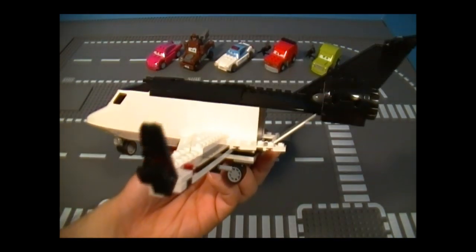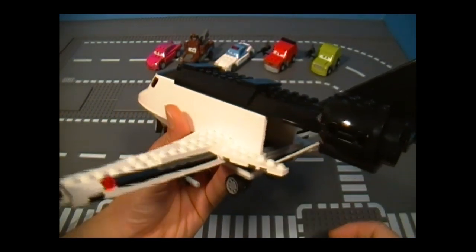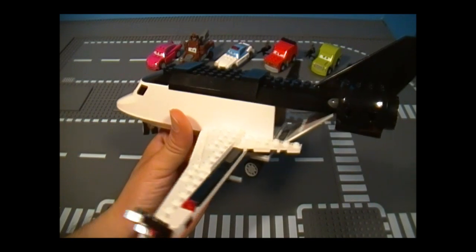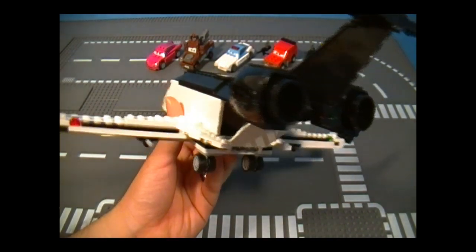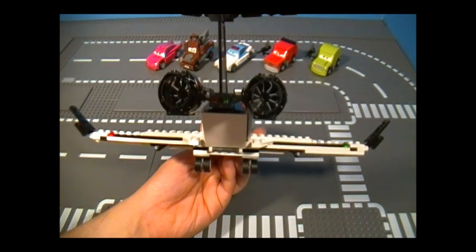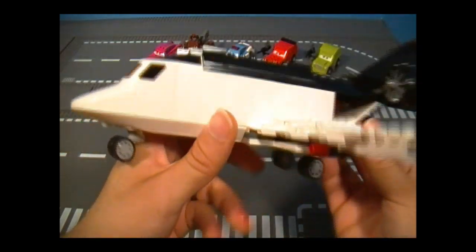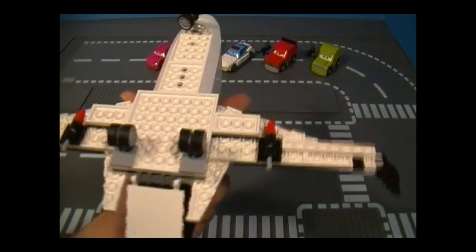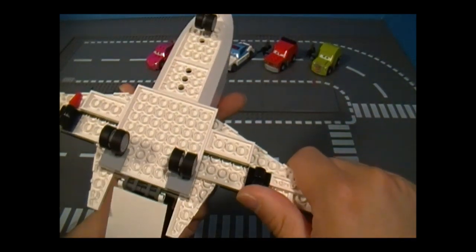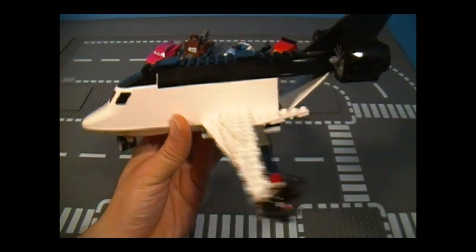Looking at the side, you'll notice a big hole. It looks largely unfinished — I think they could have done a better job with that. It's really bad; that's too big of a hole to let go. The back looks pretty nice from that angle. Here's the top, and on the bottom we have the landing gear and some flick-fire missiles that are supposed to be machine guns — you can flick or push them.